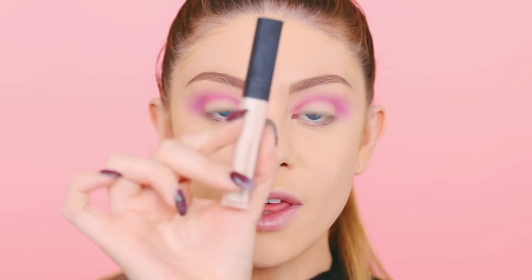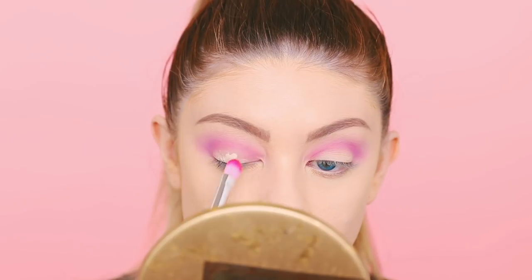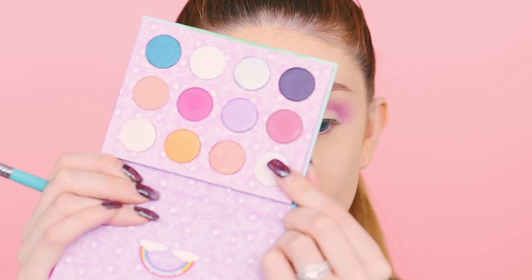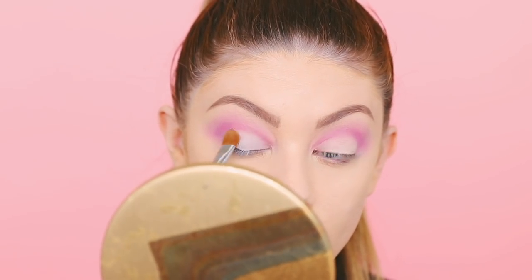I'm going to go ahead and do the other eye real quick. Now we're just going to clean up the lids with my NARS Radiant Creamy Concealer — just pop this on the lid and carve out the crease. I think I like the NARS Radiant Concealer better for this than the Tarte Shape Tape. Now that we have that concealer on, I need to set it with this matte white shade — just pack it on my brush and press it where I put that concealer. This is going to make the eyeshadow I place on top pop even more.